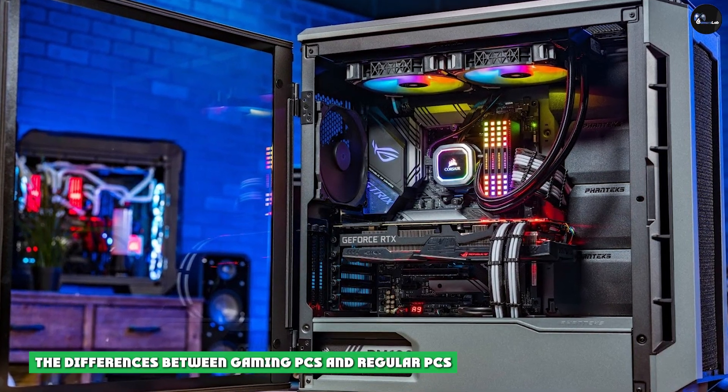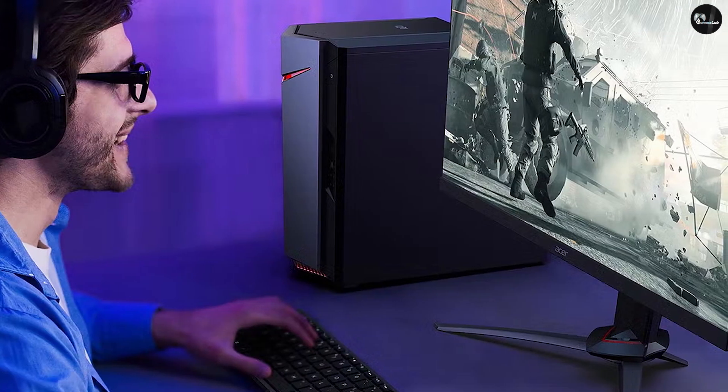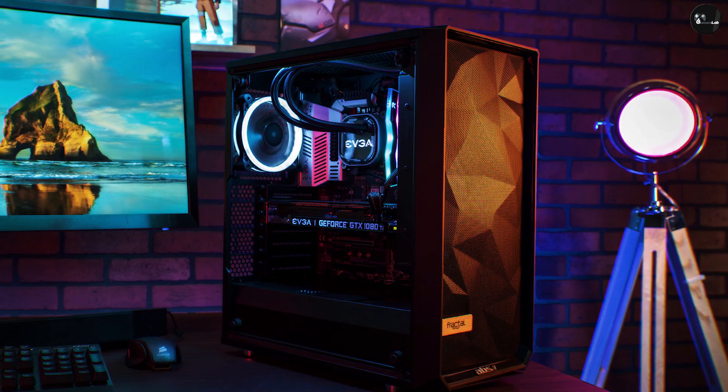Now let's look at the main differences between gaming PCs and regular PCs. Graphics card: all PCs require graphics cards, but gaming PC graphics cards are more powerful.